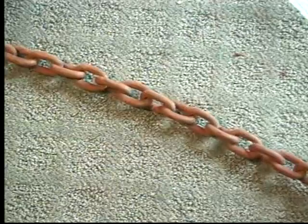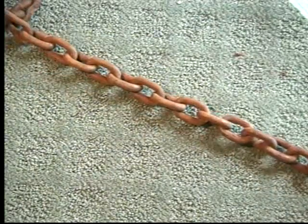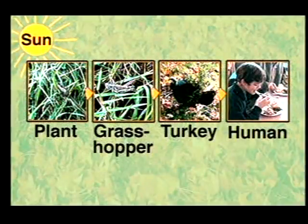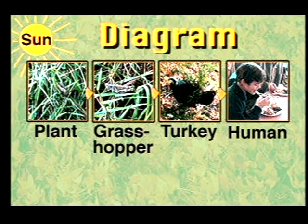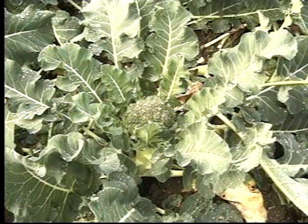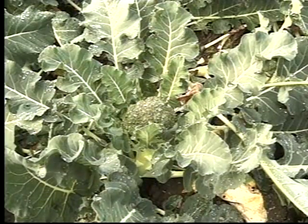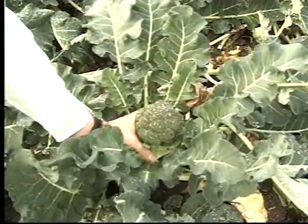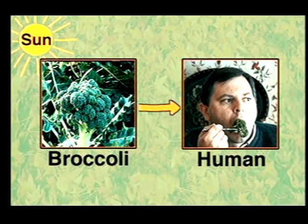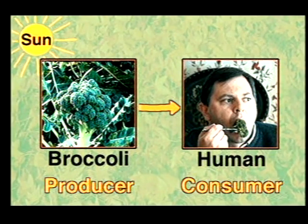Food chains show what living things eat. We call it a food chain because each living thing is linked to the other like links in a chain. We can make a picture or diagram that shows what different living things eat — we call this a food chain. Let's start with a simple food chain. Earlier we said that broccoli is a plant that gets its energy from the sun. We can pick broccoli, cook it, and eat it. This food chain diagram shows with arrows where each living thing gets its energy. Here the sun gives the broccoli plant energy, and the broccoli plant gives people energy when they eat it.